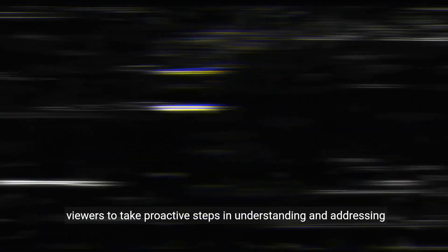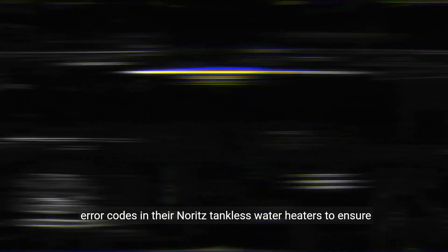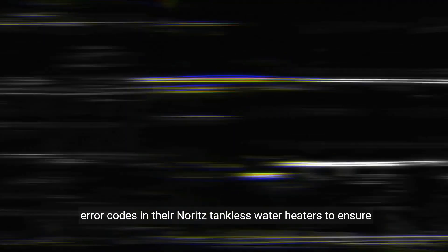Summarize the key points discussed in the video. Encourage viewers to take proactive steps in understanding and addressing error codes in their Noritz tankless water heaters to ensure uninterrupted hot water supply. Remind them to seek professional help if they are unsure about troubleshooting or fixing the error.